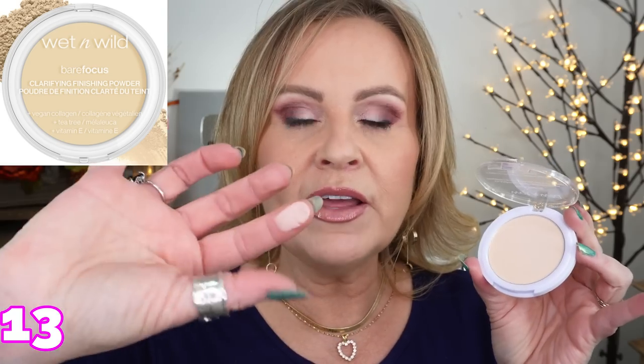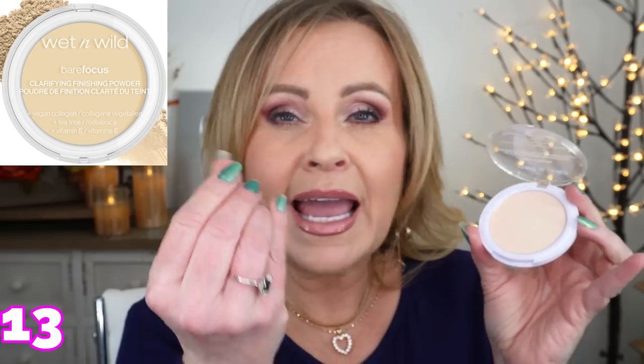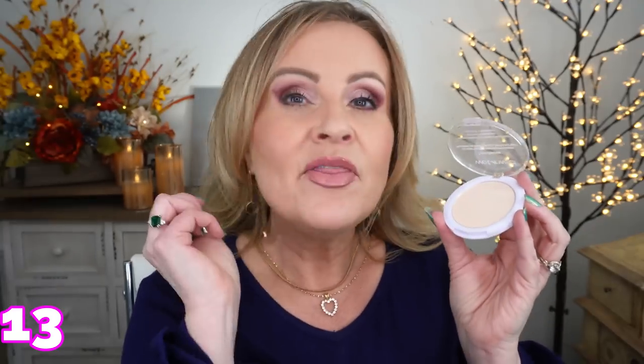If you want a drugstore option close to the Joye Way, try the Wet n Wild Bare Focus Clarifying Finishing Powder. It's a little heavier — slightly more comes out — but it has that same super fine, cloud-like airiness. It doesn't look cakey at all. Just dust it around with a brush to mattify and set without any powdery look. It works so well.